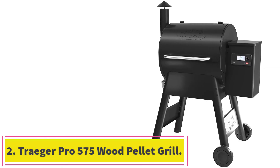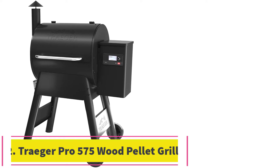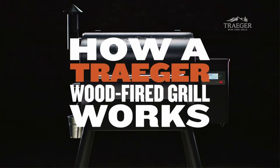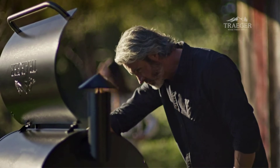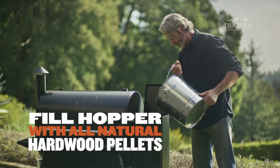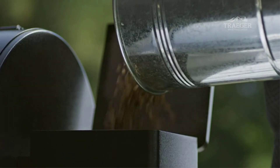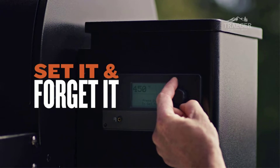Number 2: the Traeger Pro 575 Wood Pellet Grill. After going through a few years of internal turmoil where construction quality seemed to suffer, the company has righted the ship. New Traegers are well-designed, reliable, and operate at precise temperatures. You can choose the Pro with either 575 or 780 square inches of cooking space, and both sizes come in either black or bronze.